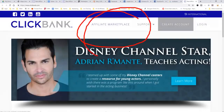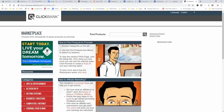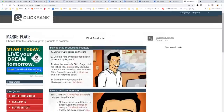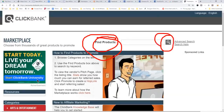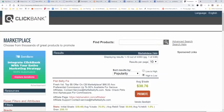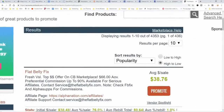You create your account, and then once you've created your account, you will click the affiliate marketplace — right here. You'll come to a page sort of like this, and what you need to do next is click 'Find Products' and click the search button. You will find a ton of products you can promote. As you see here, there's over 4,353 products to promote.